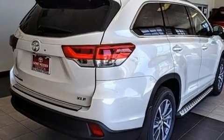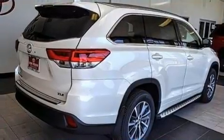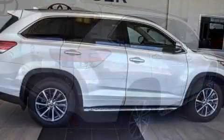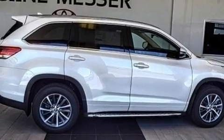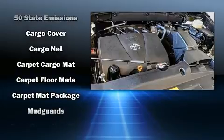Toyota ensures the safety and security of its passengers with equipment such as dual front impact airbags, front side impact airbags, traction control, brake assist, a security system, and four-wheel disc brakes with ABS.